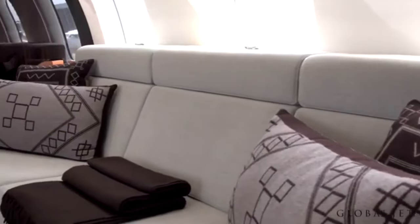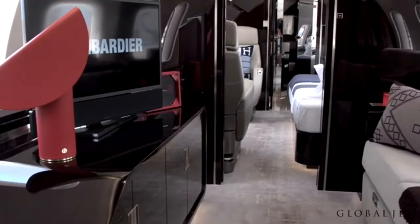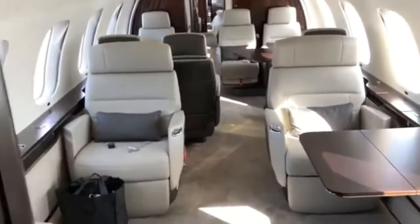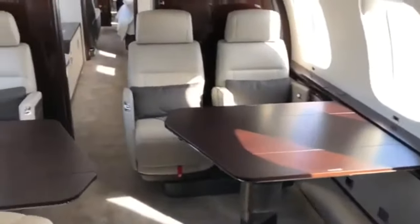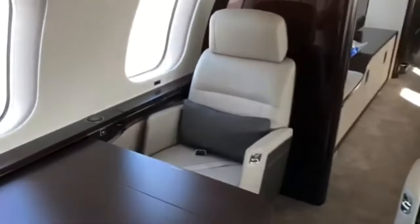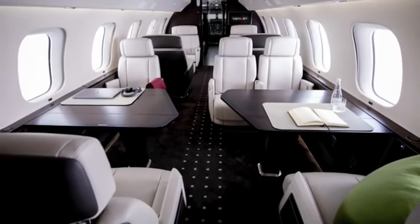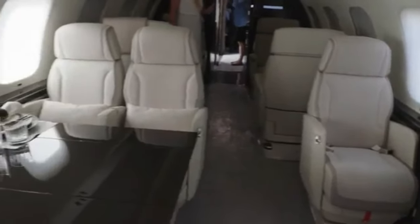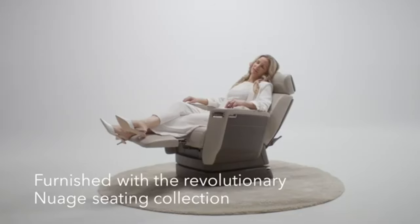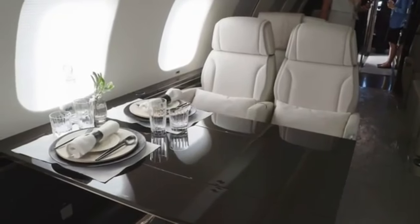What does that really mean for you, the discerning traveler? Let's explore the living area. The design philosophy here is simple: maximum comfort, minimum stress. The seats, crafted from the finest leather, are not just seats — they're ergonomic masterpieces. With Bombardier's exclusive Nuage seat, you get deep recline capabilities and a floating base for fluid movement, which means you can sit, stretch, or sleep in absolute comfort. The seat's unique tilting headrest and adjustable armrests ensure that you're supported at every angle, with no more awkward neck positions or cramped limbs.